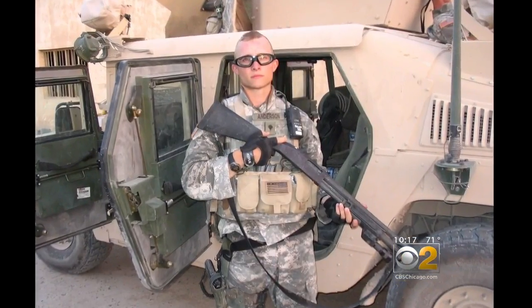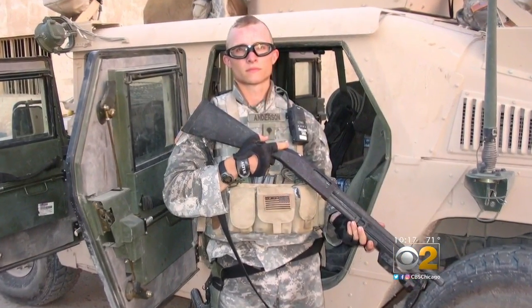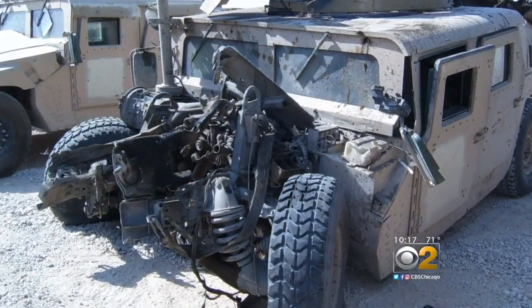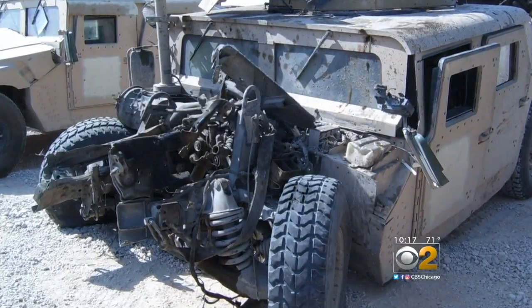I'm retired Sergeant Garrett Anderson, U.S. Army. I was injured in Iraq in 2005. That's when life began to look different for Garrett Anderson. He lost his right arm and part of his forearm when an improvised explosive device blew up under his truck while on patrol duty.